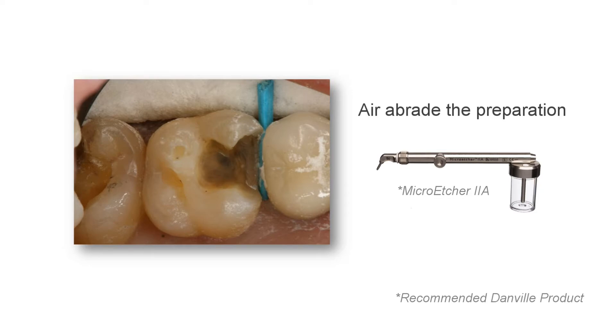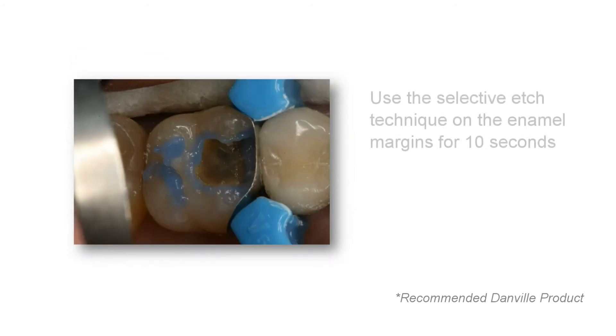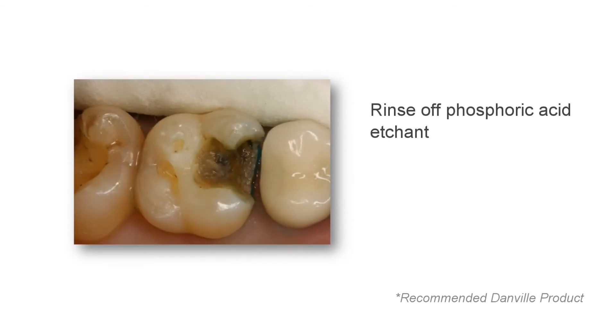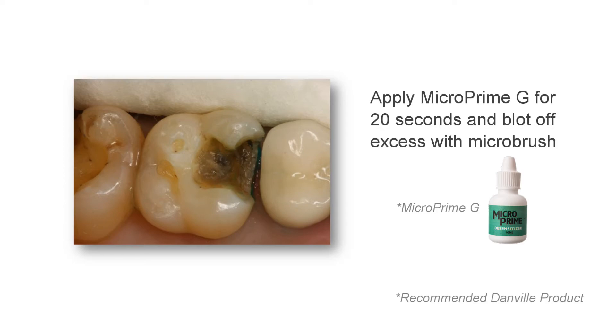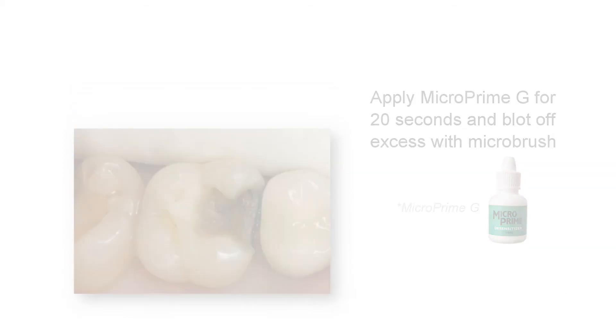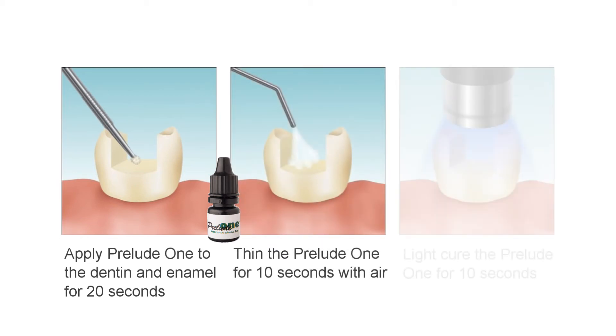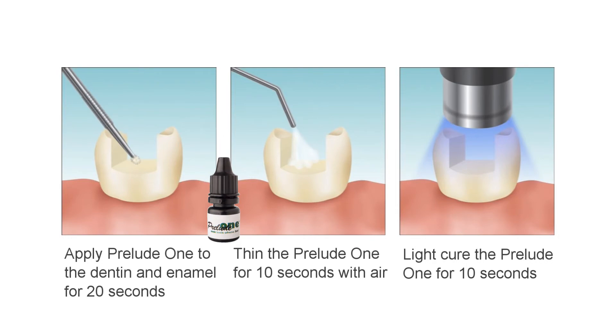The tooth is now ready for etching and placement of the primary adhesive the clinician prefers. A great chemical property of Bulk EZ is that it is compatible with all adhesive systems. One technique that has proven very successful is selective etching: placing a phosphoric acid gel on only the enamel margins for 10 seconds and rinsing, followed by application of MicroPrime-G or your preferred desensitizer for 20 seconds and blotting off the excess with a micro brush, leaving a moist dentinal surface. Then applying Prelude-1 or your preferred adhesive to the dentin and enamel for 20 seconds, thinning with air for 10 seconds, and light curing to seal the tooth surface. This method provides a good bond to the unprepared enamel on the margins but avoids sensitivity issues from over-etching and over-drying the dentin.